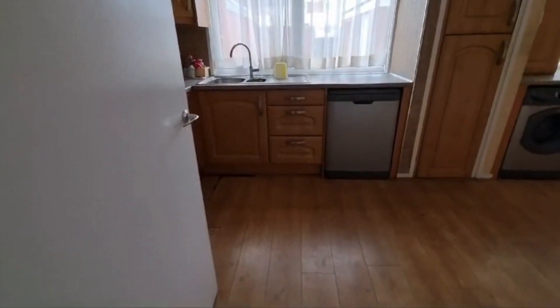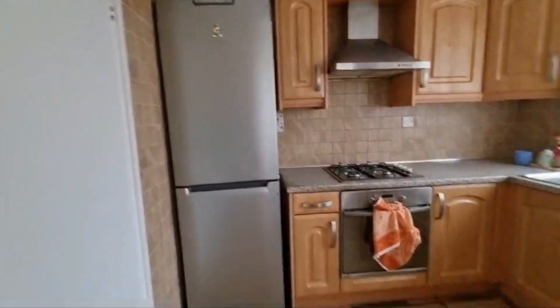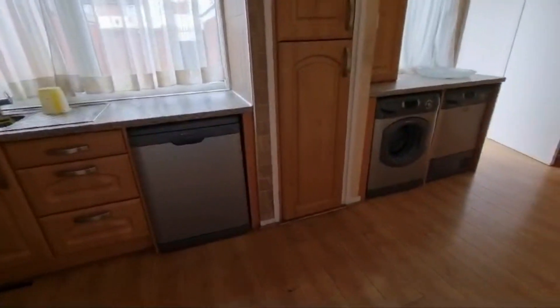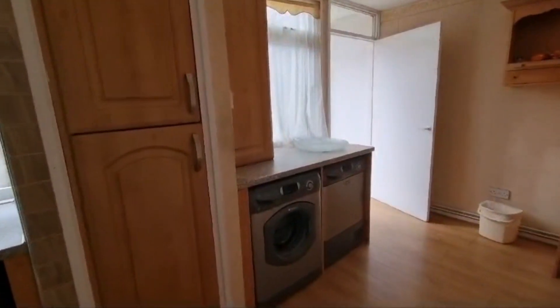And then this is your kitchen. You've got a fridge freezer, oven and hob, dishwasher, and some big cupboards with plenty of space. You've also got a washer and a dryer as well.